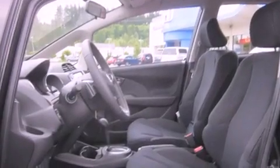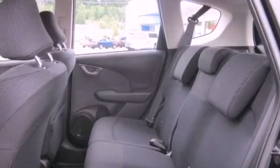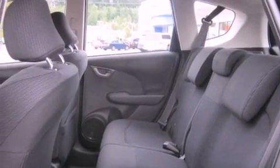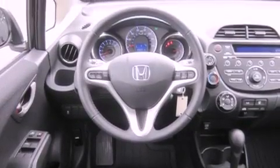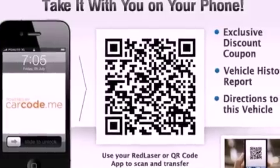Features include a low-tire pressure indicator, traction control and stability control systems, cruise control, a CD player, a leather-wrapped steering wheel, a security system, fog lamps, an anti-lock braking system, air conditioning, and alloy wheels.